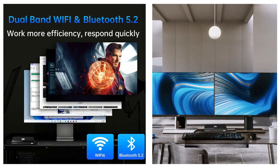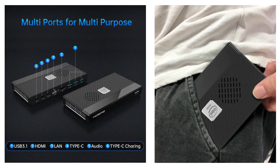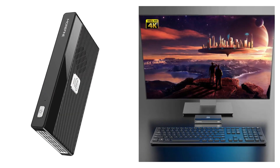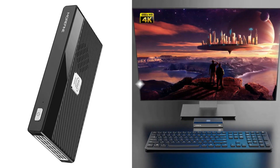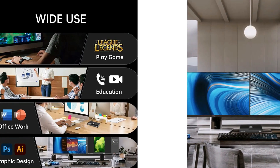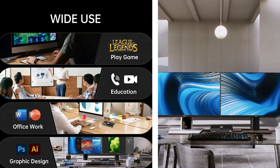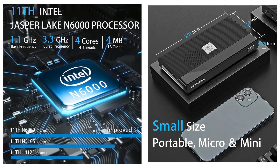Dual-screen 4K at 60Hz display output is available through HDMI and Type-C ports, bringing a clearer and smoother video experience. In addition, with Wi-Fi 6 and Bluetooth 5.2 network connection technology, this microcomputer can easily connect to any wireless device and network. Ports include one RJ45 Gigabit Ethernet port, one HDMI port, one Type-C port, one Type-C charging port, and one audio input/output.